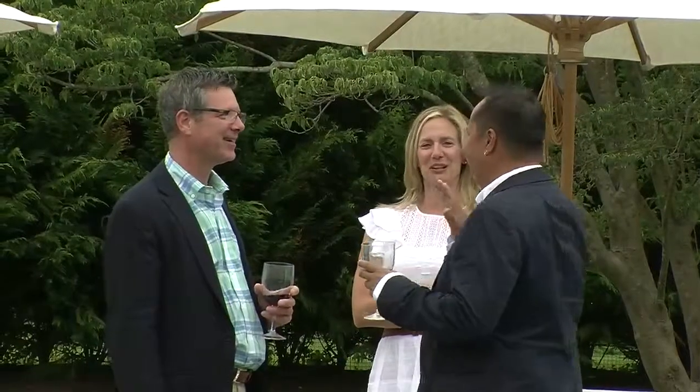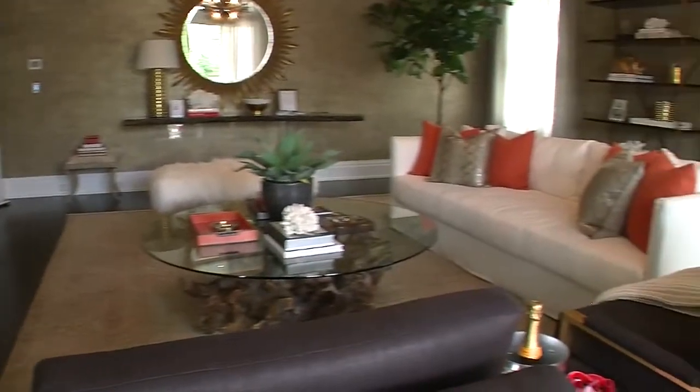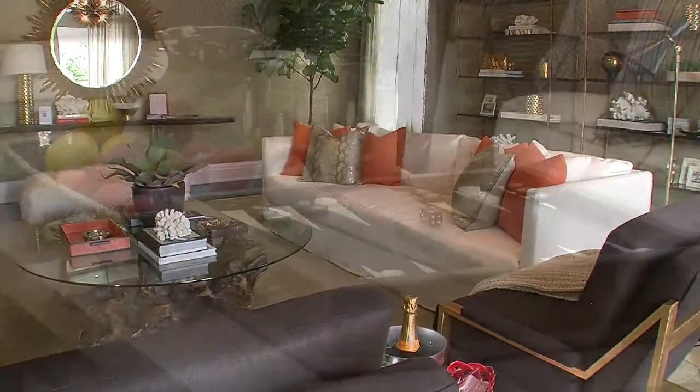It's opening night at Traditional Home's Hampton Designer Show House, where interior designers and brands have transformed indoor and outdoor spaces. Come along as we meet the designers and see the spectacular rooms. I'm Marissa Marcantonio for Editor TV. Let's go take a look.